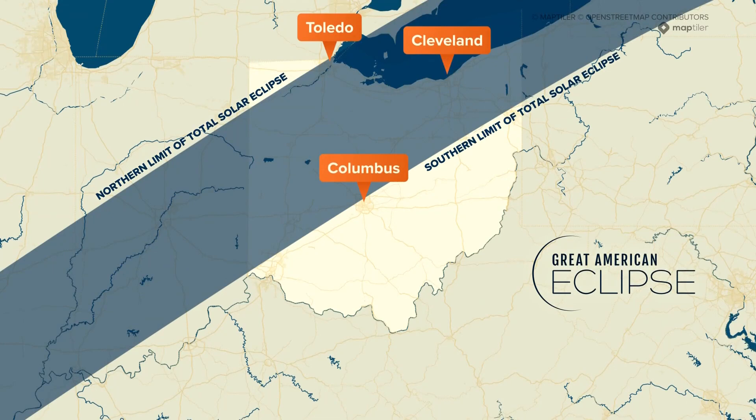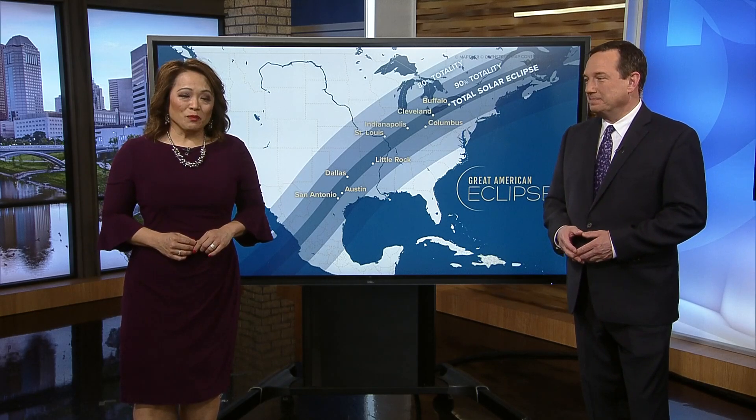We are exactly one month away from the total solar eclipse across America, and the path of totality goes right through Ohio. Thanks for sticking with us for 10 TV News at 4:30. I'm Doug Petcast, Yolanda has the day off, I'm Angela, and we're glad you're here. As the excitement builds, it's important you know how to watch that eclipse safely.